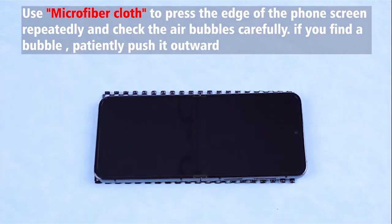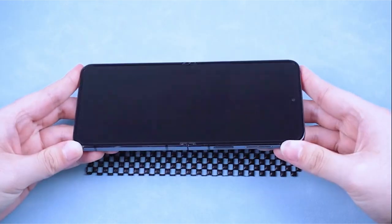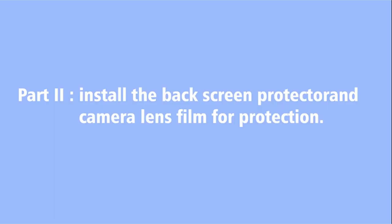So guys, this was the video about the best Galaxy Z Flip 6 accessories. All the links are given in the description, do check them out. Thank you!